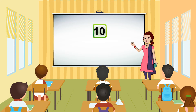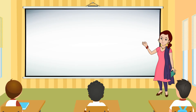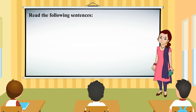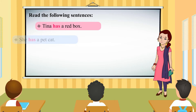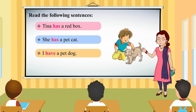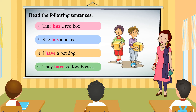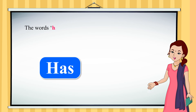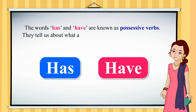Chapter 10: Use of has and have. Read the following sentences. Tina has a red box. She has a pet cat. I have a pet dog. They have yellow boxes. The words has and have are known as possessive verbs. They tell us about what a person, place, animal or thing owns.